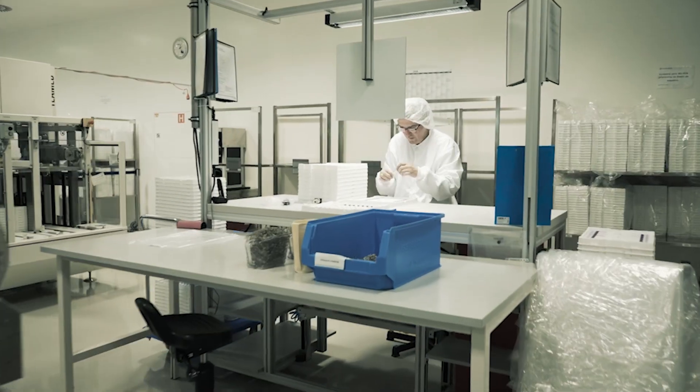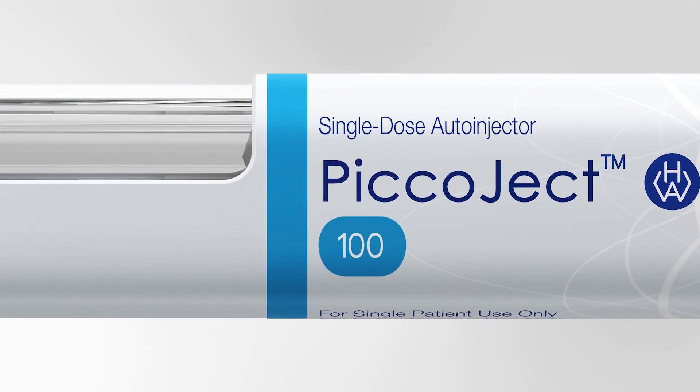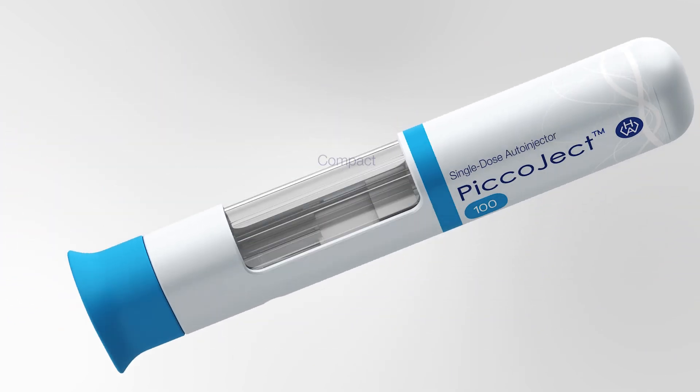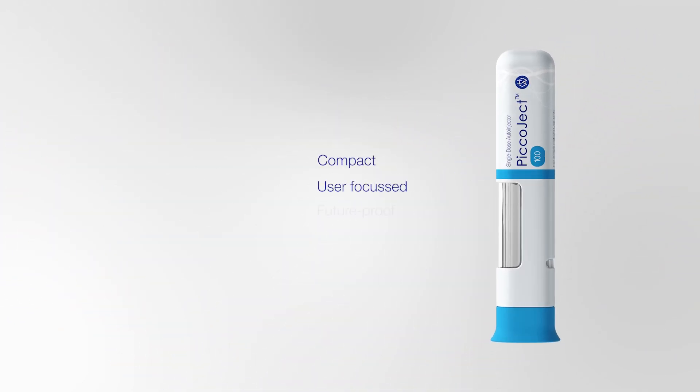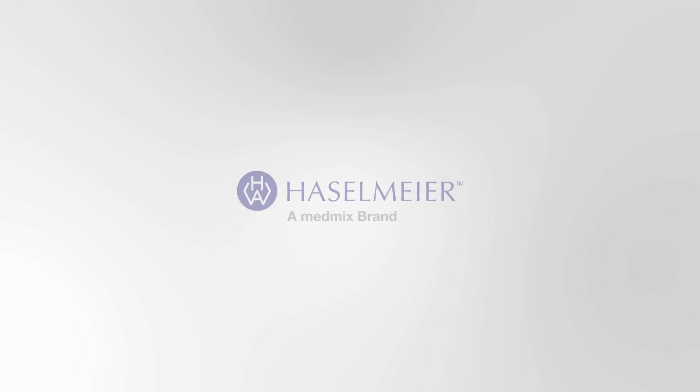The Picoject auto-injector platform is compact, user-focused, future-proof and sustainable, providing excellence through simplicity. For more information, please visit our website.